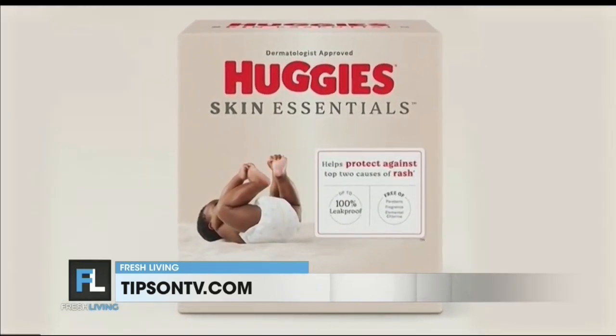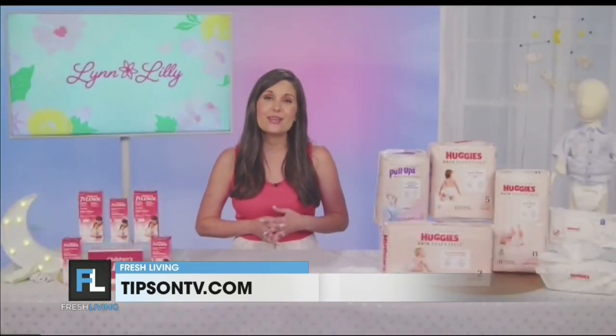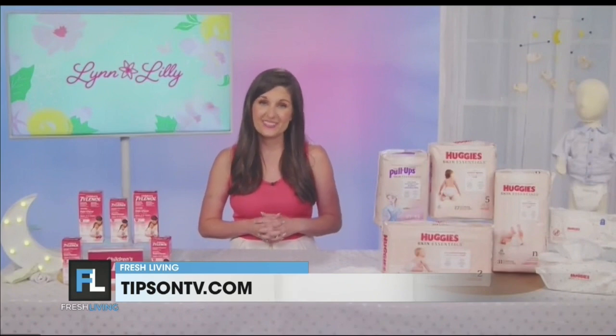Let me tell you, Carrie, we have tested out that Blowout Blocker, and it works. And since we've been using it, my daughter's skin has been so much better. Those are so cool. Definitely.